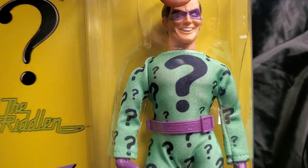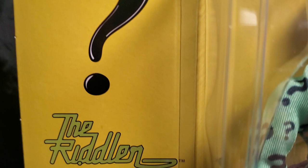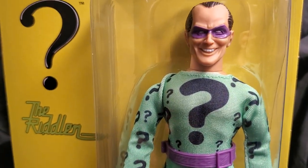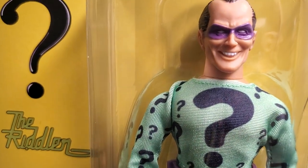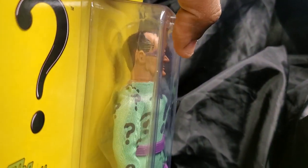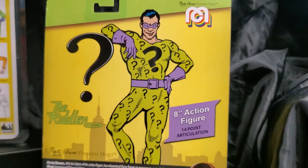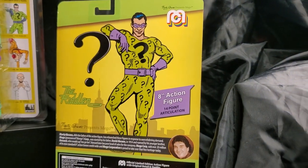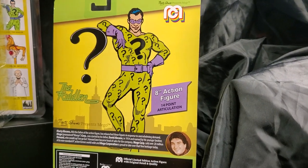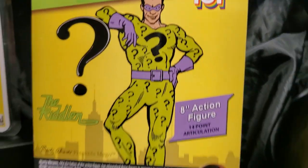Let's turn this card around and talk a little bit about the card. The card is very bland — you've got the question mark here and then you have the Riddler. I'm being told by some of my awesome subscribers that this is really more what DC wanted, rather than what Mego would have liked to have done. But this is one of the old artwork pieces here — a lot of throwback to the old artwork for the Riddler.